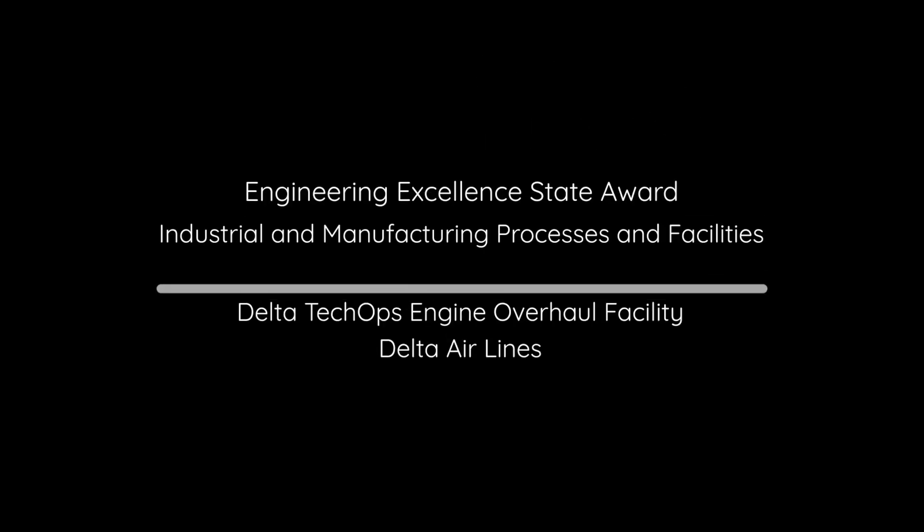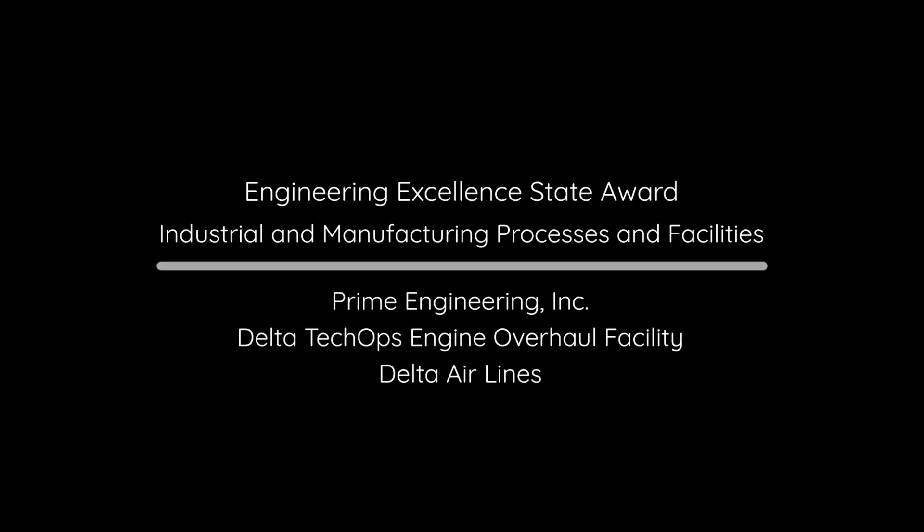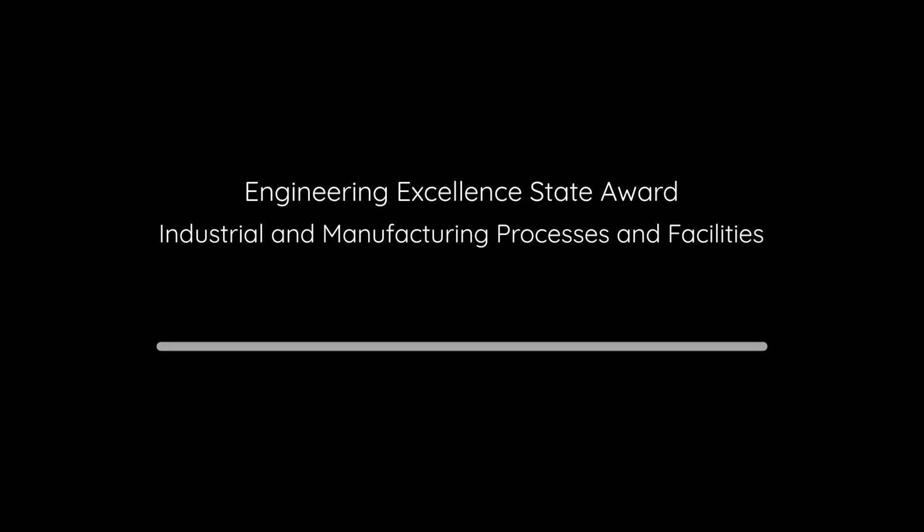For industrial and manufacturing processes and facilities, the Engineering Excellence State Award goes to Prime Engineering for Delta Tech Ops Engine Overhaul Facility.